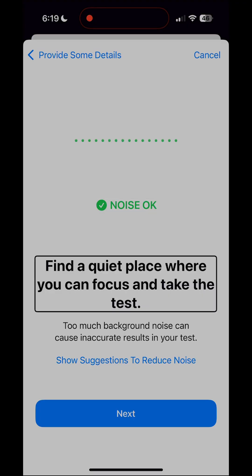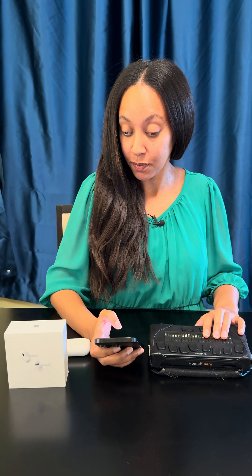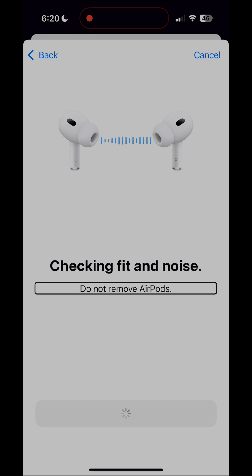Find a quiet place where you can focus and take the test. Too much background noise can cause inaccurate results. AirPods will check the fit in each ear and measure background noise. Music will play during the check — this is not the hearing test. Starting check — in progress, do not remove AirPods.